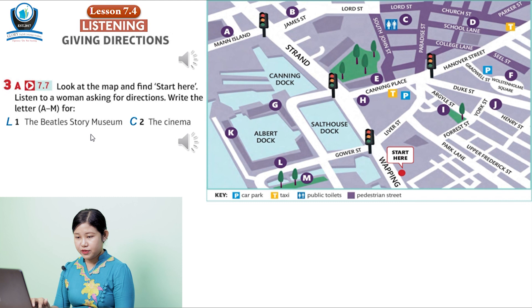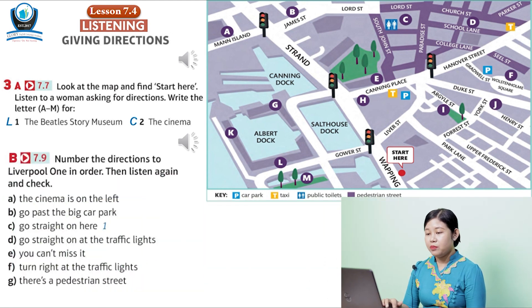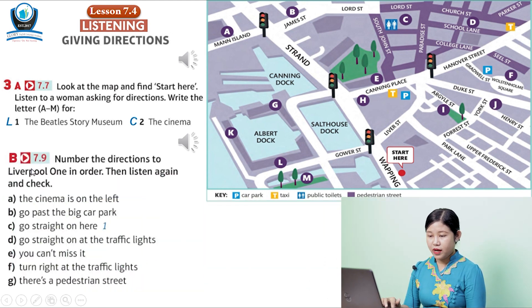Now, we're in the Beatles Story Museum — L. The cinema — C. Now for exercise B: number the directions to Liverpool One in order, then listen again and check.